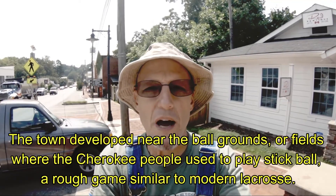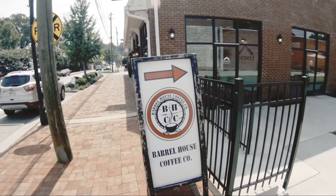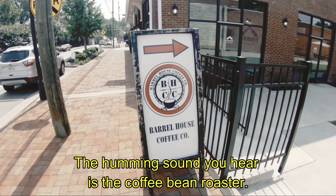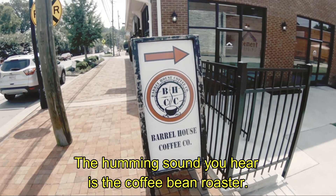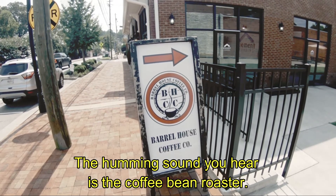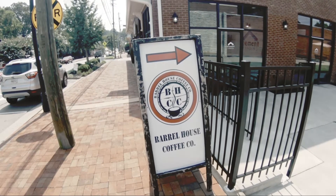Ball Ground is one of my favorite small towns in Georgia — a lot of great places to eat and some of the best coffee you'll ever have, with a little bourbon flavor in it. Right here in the center of town is one of my favorite coffee shops, Barrel House Coffee Company. They infuse a bourbon flavor into their bean, it's in their coffee, and it's delicious.